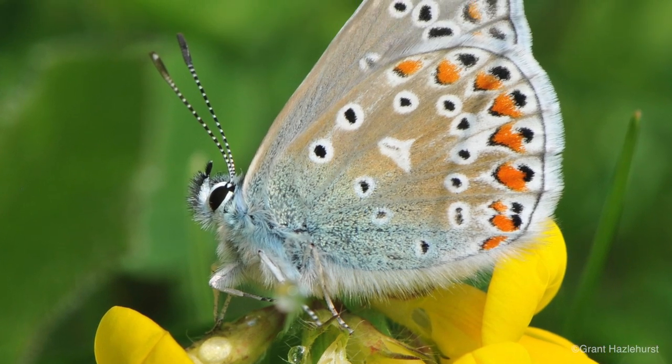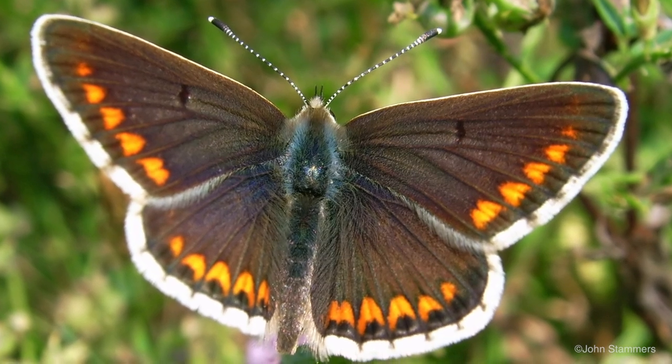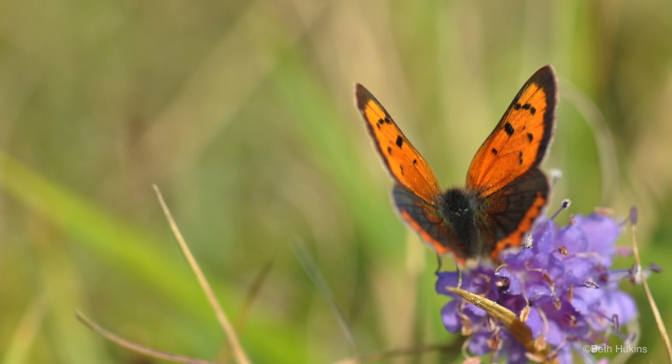If we'd come here earlier in the summer we may have seen clouds of butterflies like chalk hill blue, common blue, and brown argus, all of which are dependent on some of the species occurring in the chalk grassland.